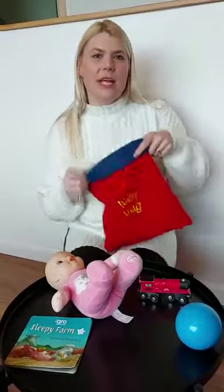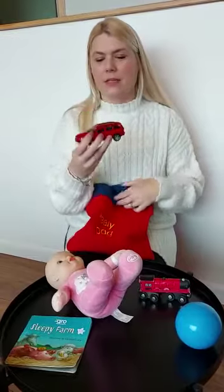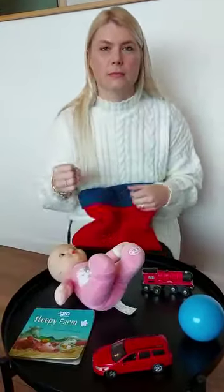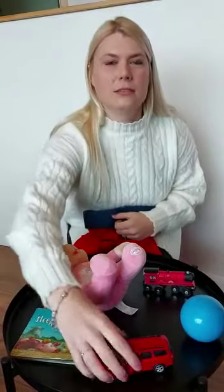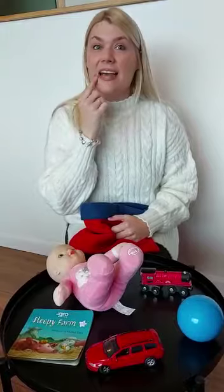What have we got in the bag today? In the bag today? Car. A car. A red car.